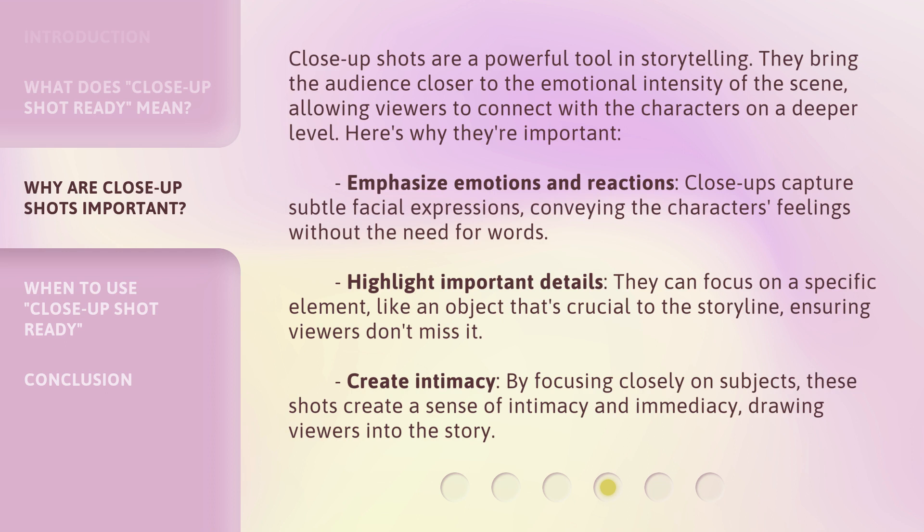They can also highlight important details by focusing on a specific element, like an object that's crucial to the storyline, ensuring viewers don't miss it. Additionally, by focusing closely on subjects, these shots create a sense of intimacy and immediacy, drawing viewers into the story.